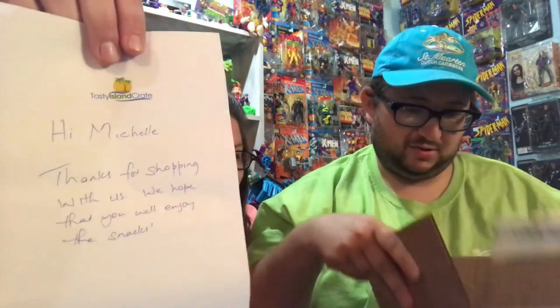Oh, there's a message in here — a handwritten note! It says, 'Hi Michelle, thanks for shopping with us. We hope that you enjoy the snacks.' Really cool, a handwritten note. This is Island Treats and we're excited about this box because we love the islands.